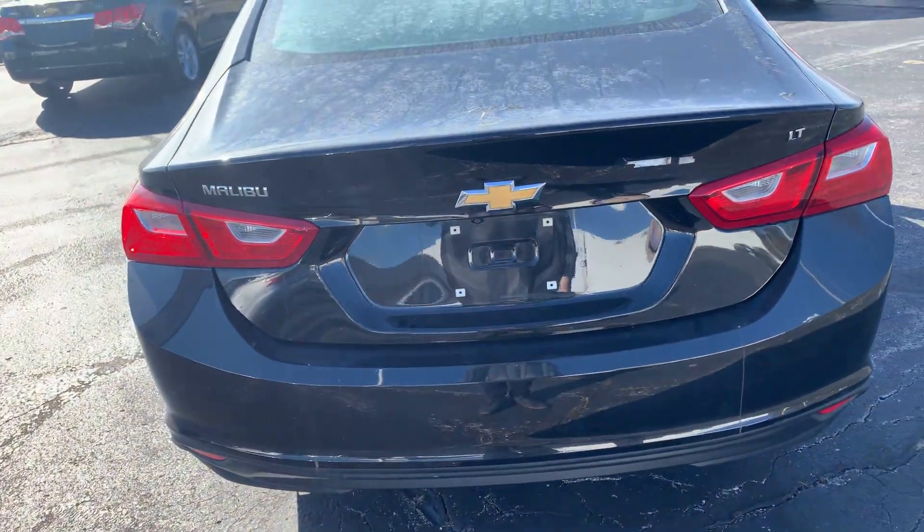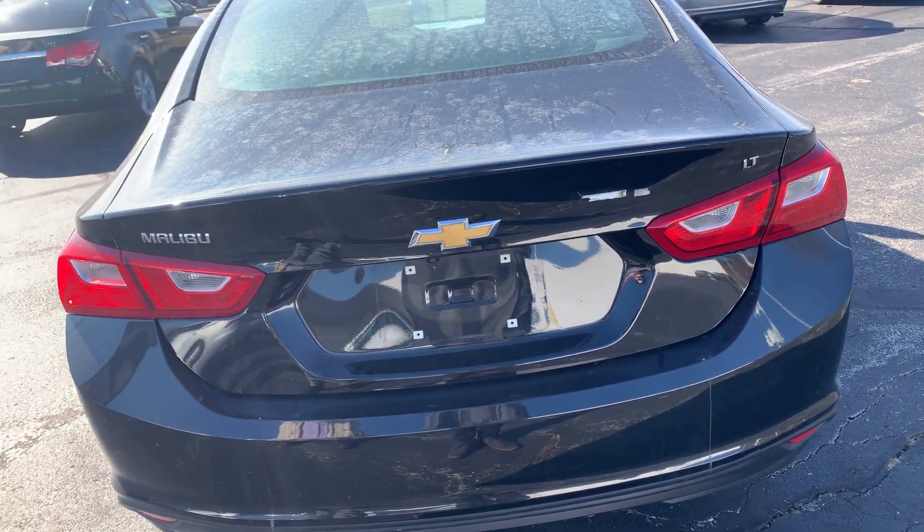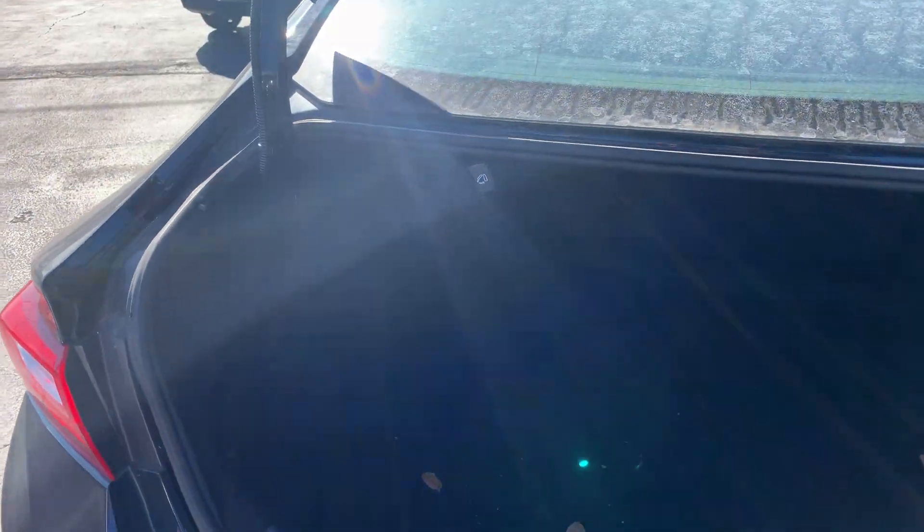Let me pop the trunk for you. Let's figure out how to do that. There we go. Lots of cargo space back here.